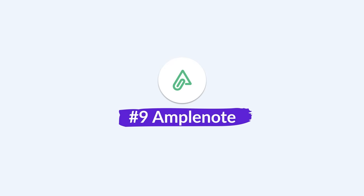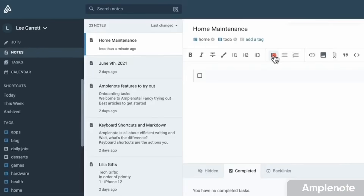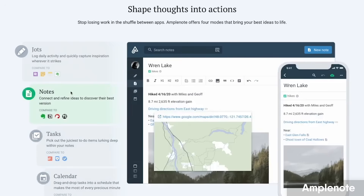Number nine is Amplenote, one of the better GTD-type applications, combining notes with tasks and calendar. What I love inside Amplenote is the task ability — when you add tasks you can add a range of inputs and attributes, and it produces a task score, their own algorithm for how important your task is, helping rank your tasks inside your notes app. We did a whole video on how it can be utilized with the GTD system by David Allen.